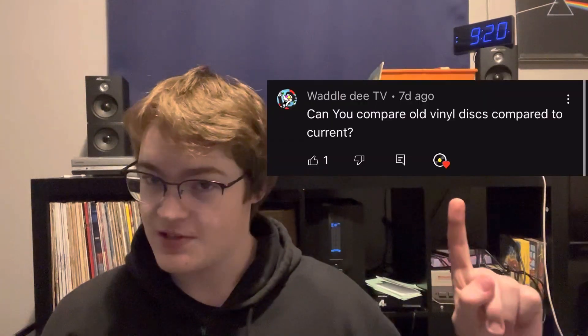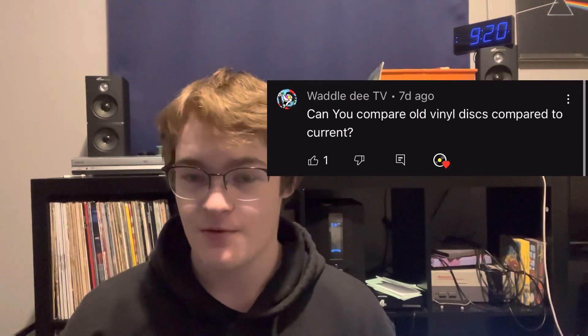Tonight, we're going to be talking vintage vinyl versus new vinyl. Let's get into it. The inspiration for this video came from a comment I got here asking: can you talk about vintage vinyl versus new vinyl? And I thought that'd be a great topic, so let's talk about that.